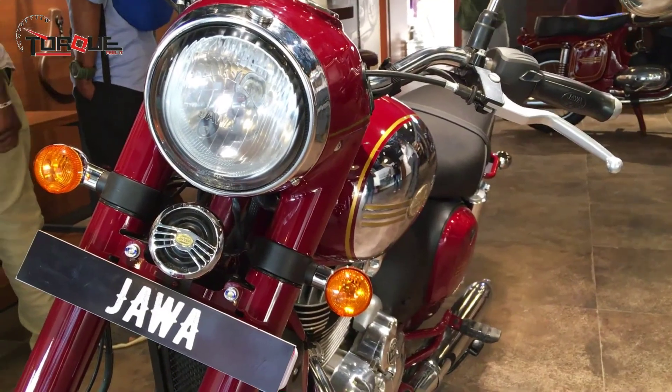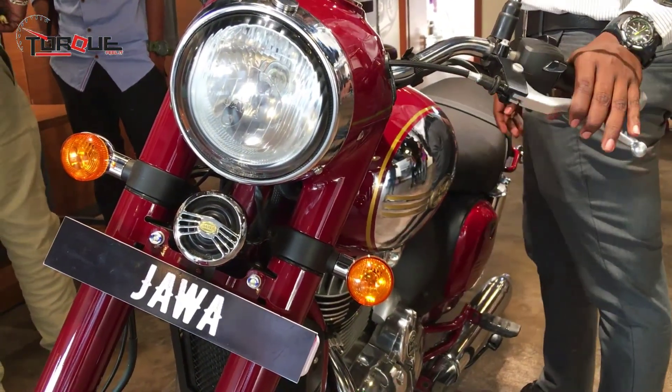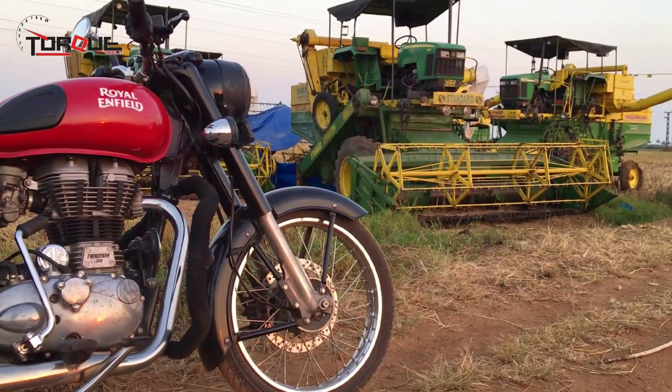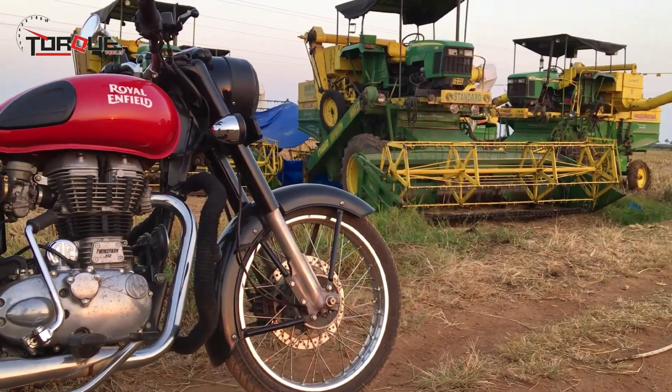Hello friends, welcome to the talk. Today we are comparing one of the challenging comparison reviews of motorcycles. Today we are talking about the Royal Enfield Classic 350 and Jawa Classic 300.